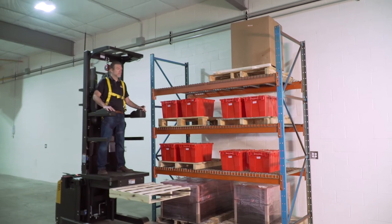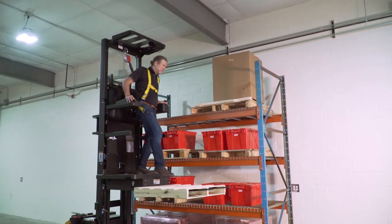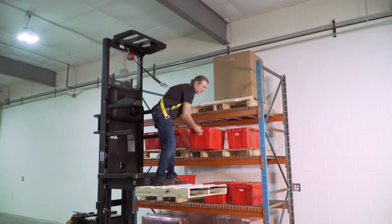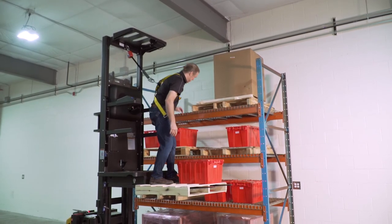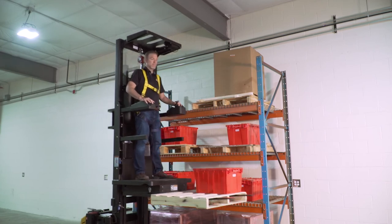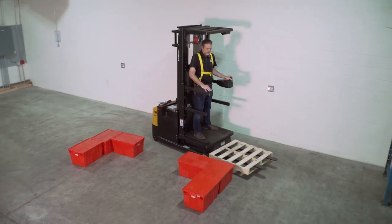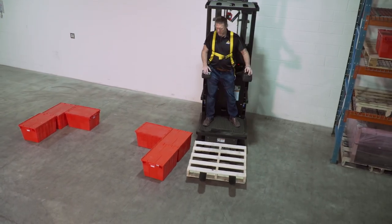While the J2's productivity benefits and advantages for mid-level order picking are clear, the unique configuration of the J2 also makes it exceptionally versatile. The J2 is small enough to transit most common commercial doorways and can be driven much like a counterbalanced forklift to accomplish basic material handling tasks such as spotting pallets or loading stretch wrap machines.